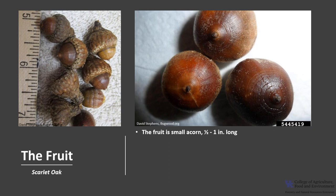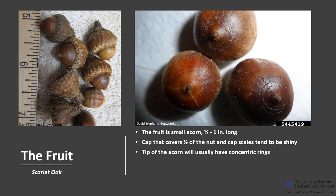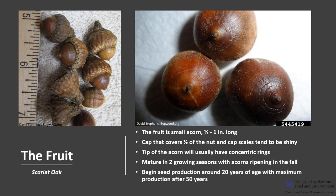The fruit is a small acorn. The acorns are about a half an inch to one inch long, and it has a cap that covers about half of the nut. The cap scales tend to be shiny. The tip of the acorn will usually have concentric rings, as you can see in the photo. The acorns mature in two growing seasons, with acorns ripening in the fall. More than 80% of scarlet oak acorns may be destroyed by insects. Trees begin seed production around 20 years of age, with maximum seed production after 50 years. Seed production is irregular and unpredictable, but in general, trees produce good seed crops about every three to five years.